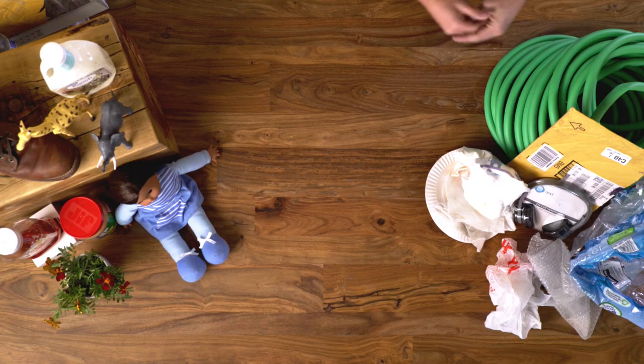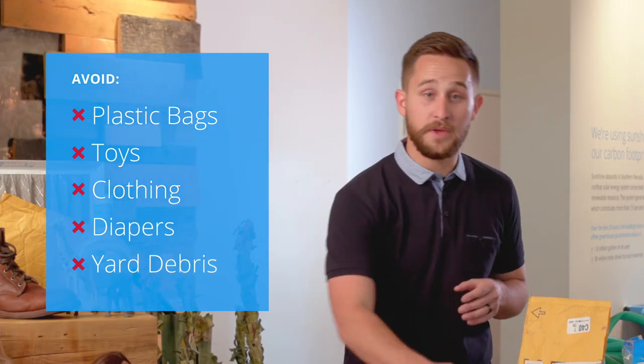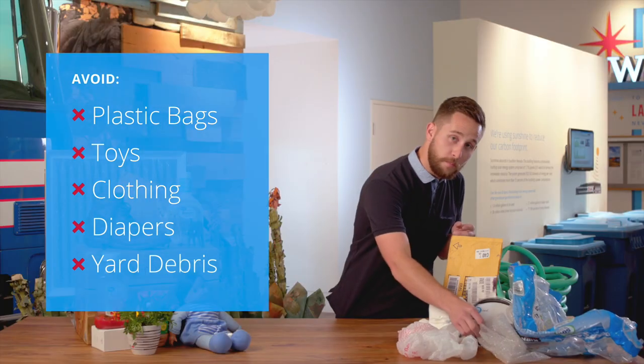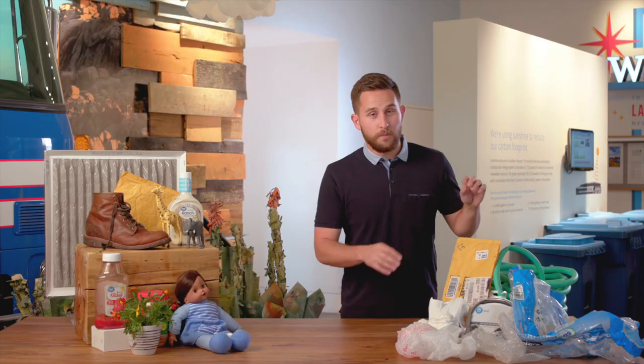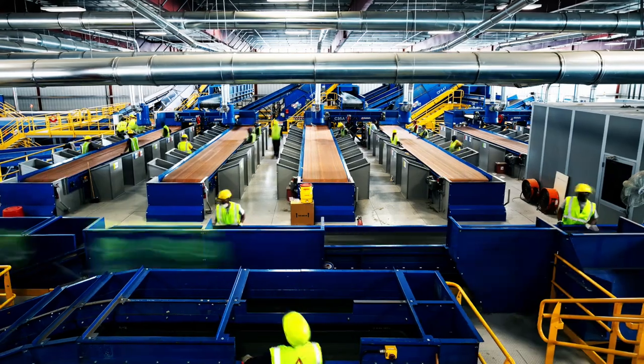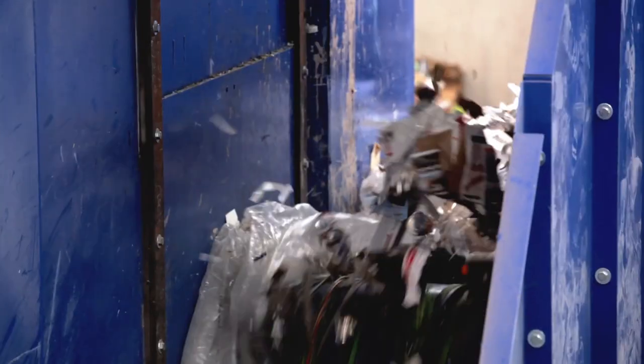One of the most common contaminants on this table is going to be flexible packaging. Some of the very common items are going to be your grocery bags, bubble wrap, and even your online shopping packaging. Because of their flexible characteristics, these actually wrap and tangle around our sorting equipment and cause inefficiencies.